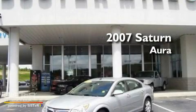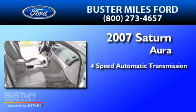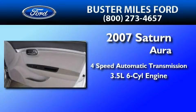This is a 2007 Saturn Aura. This four-door sedan has a four-speed automatic transmission and a 3.5-liter V6.